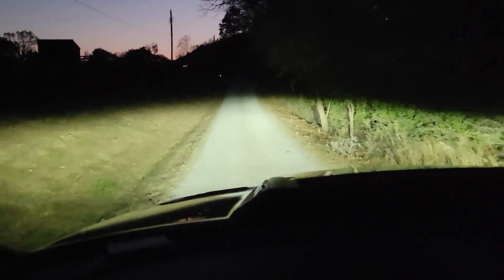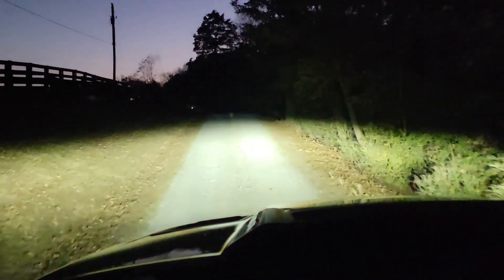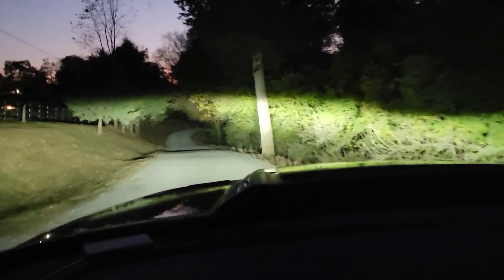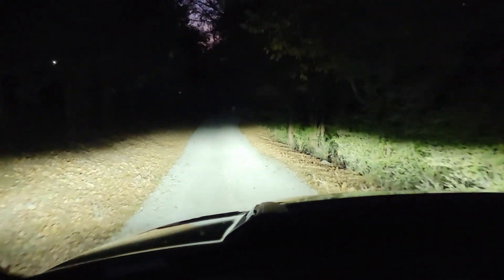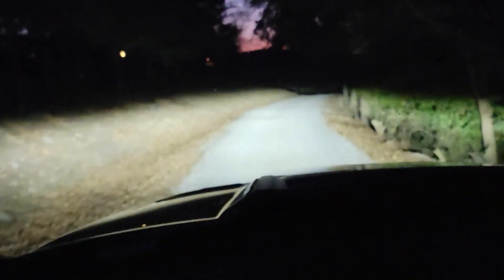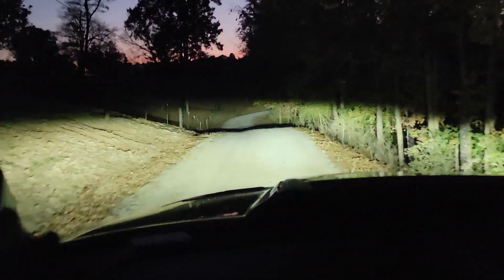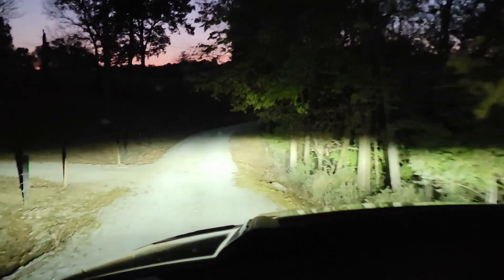As I head down the lane here, you can check out these LED reflector headlights in the Ram 1500. It does a good job of lighting up the sides of the road — it's just as intense over here on the sides as it is out in front of me, which is pretty awesome. Especially living in a rural area where deer and other animals have a tendency to jump out in front of you. Having good light output on the sides can give you a little more advance notice and hopefully help you avoid hitting an animal.